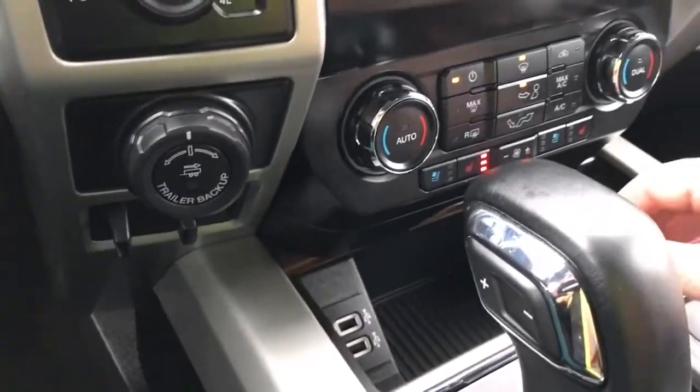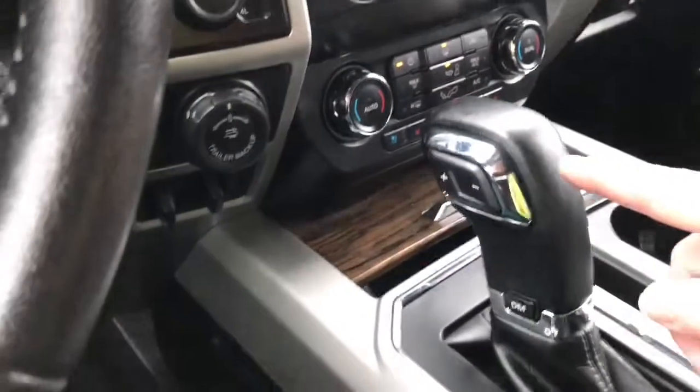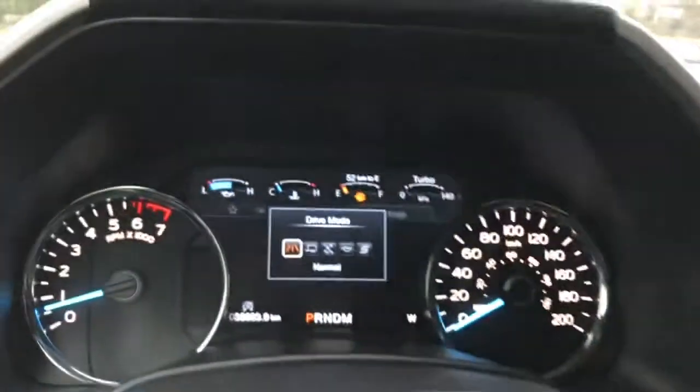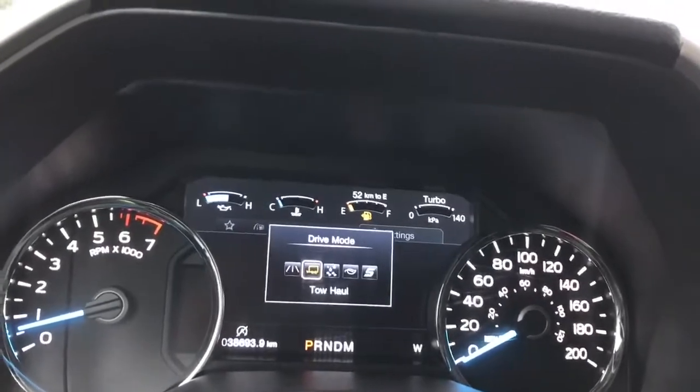Down in your cubby there are a couple of USB outlets and you just press in the center and it'll close right up. You have an automatic select shifter and there's your drive mode — as you press through it'll appear on your dash: normal, tow haul, snow/wet, eco, sport and back around again.